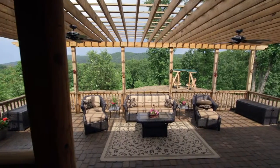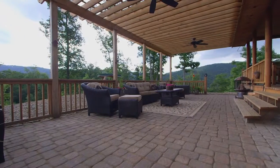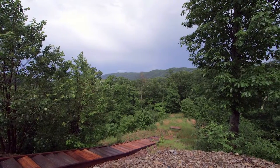From the great room you will access the rear patio and large pergola, with shady areas for sitting and enjoying the views with company. Twin hammocks are perched on the mountainside for your enjoyment, while wooden steps lead down a private path below the home.